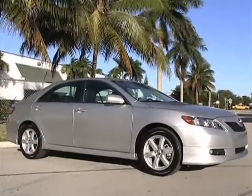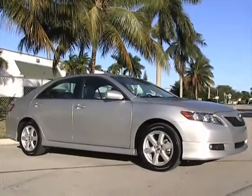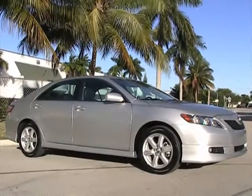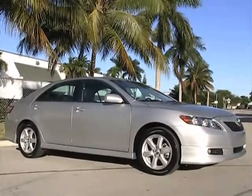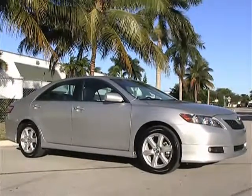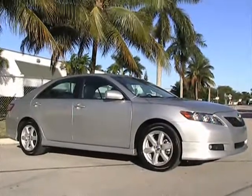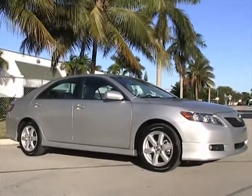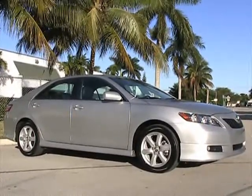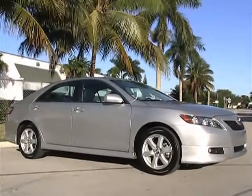That concludes our video for this 2009 Toyota Camry SE with navigation and leather. If you have any questions, please feel free to call 305-310-1223, or visit our website for more info at SoutheastCarsales.net. Thank you very much.